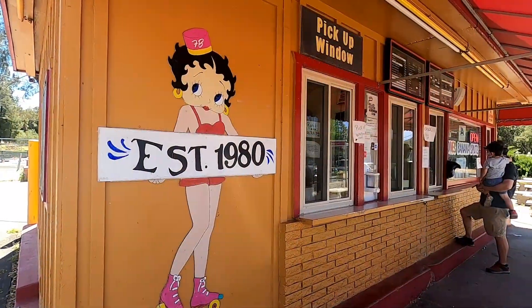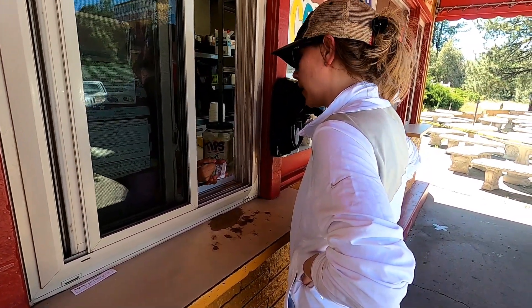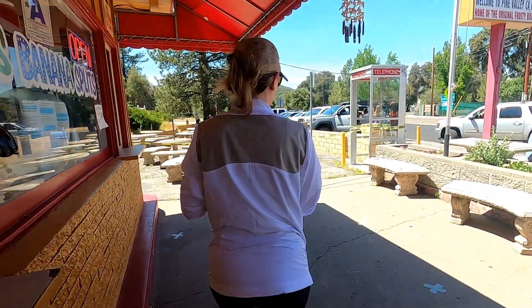A blog I was reading said that if you drive through Pine Valley, a stop at Frosty Burger for a soft serve cone is a must, so we are now in line to indulge ourselves. I got my ice cream and it started melting right away — I'm going to eat it outside the car so it doesn't get messy. You have to eat it a little bit fast so it's not melting all over you, although then you tend to get brain freeze.